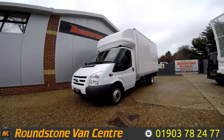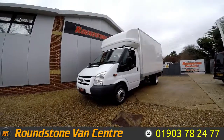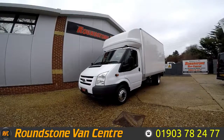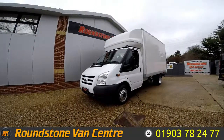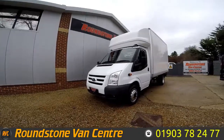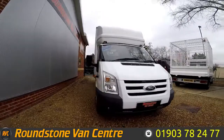Hi, my name is Mark. I'd like to show you around our Ford Transit 115T350L Luton with Tail Lift. This is a 2011 model, has had one previous owner, comes with service history and a spare key. As you can see, we can purchase our Luton for as little as £48 per week.